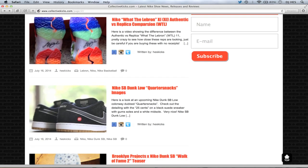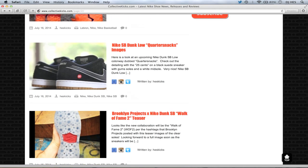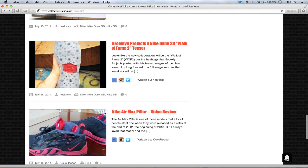Nike SB Dunk Low Quarter Snacks images — I don't even know what this is, but I think Quarter Snacks is a shop. Pretty cool looking model though: black suede upper, white midsole, gum sole bottoms with little quarter snacks branding. It's kind of generic but I like the simple and clean look. On the opposite side, you have the Brooklyn Projects Walk of Fame 2 teaser with that crazy little star on the bottom underneath the clear sole. Brooklyn Projects hashtagged it Walk of Fame 2, so that has to be it. Very cool shoes — curious to see what they're bringing.